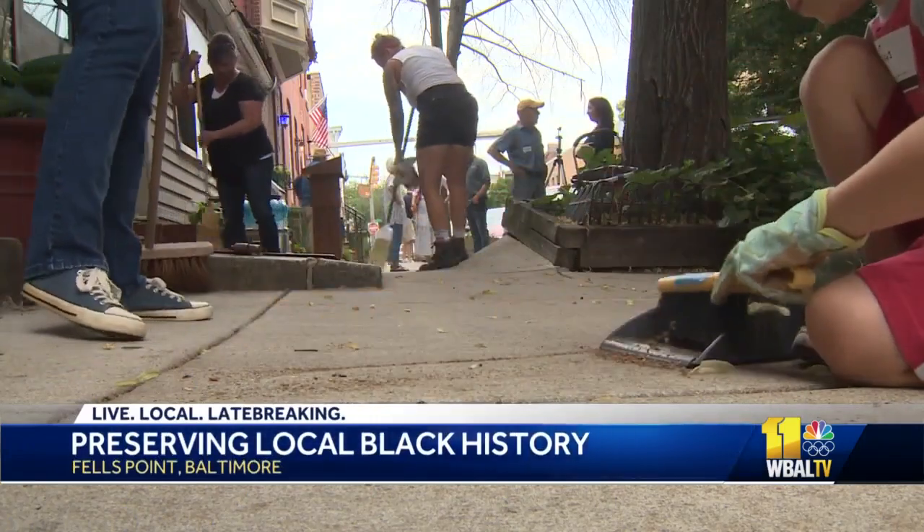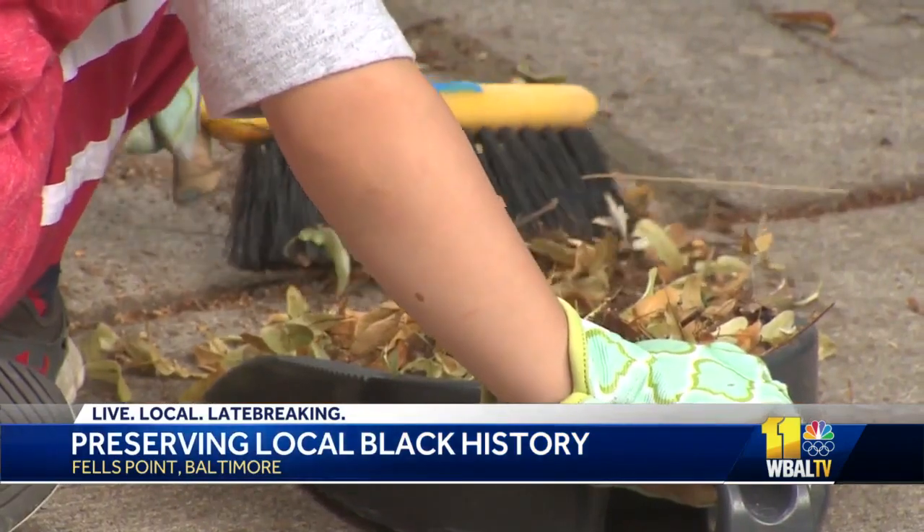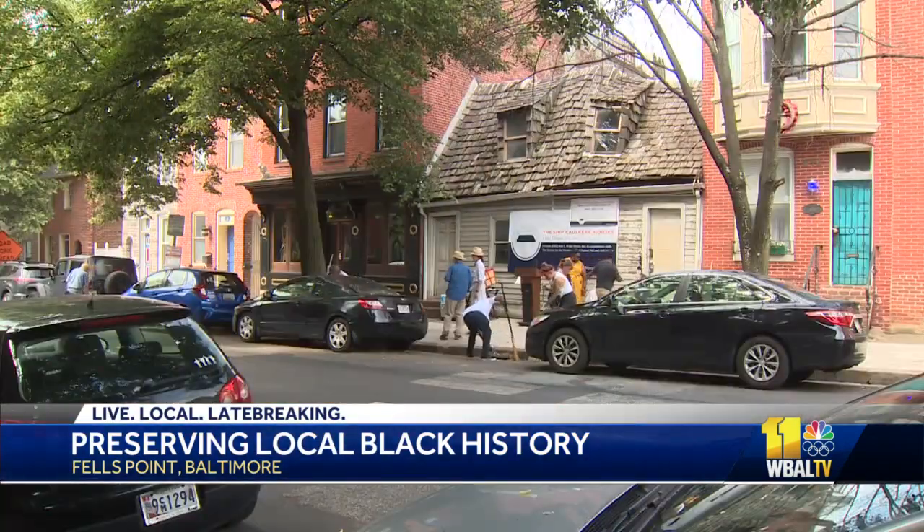Sweeping aside trash and debris out front, volunteers this past Juneteenth are dusting off and on the road to revamping late 18th century history.